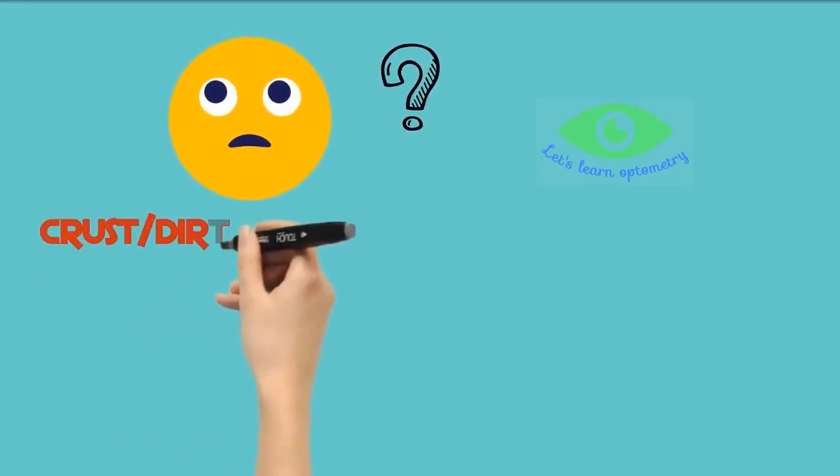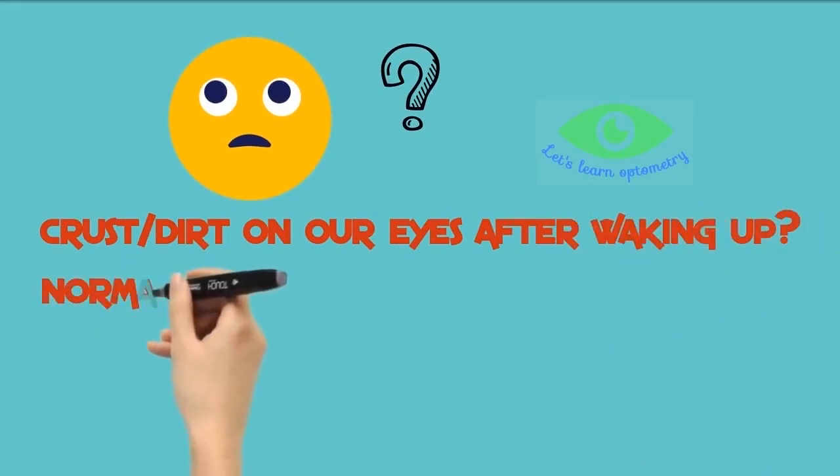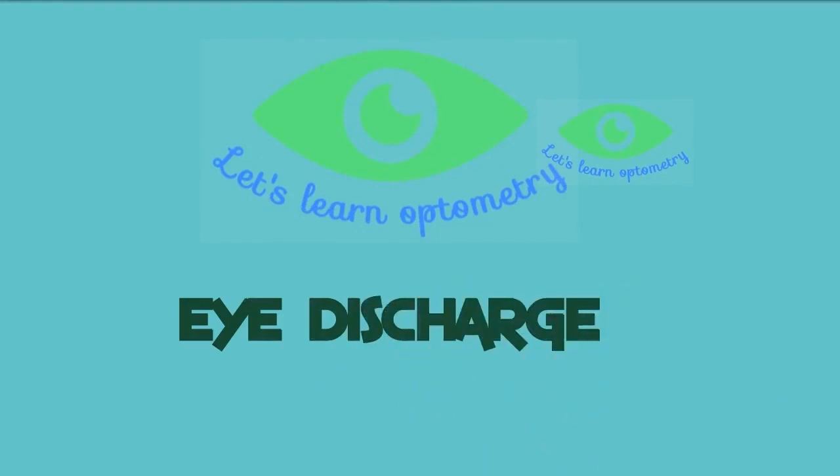Have you ever wondered about these questions? What is that crusty, dirt-like thing in our eyes after waking up in the morning? Is that normal? And what causes it? In this video, you will find answers for all these questions. Hello all! Welcome to Let's Learn Optometry. In this video, we will learn about eye discharge.